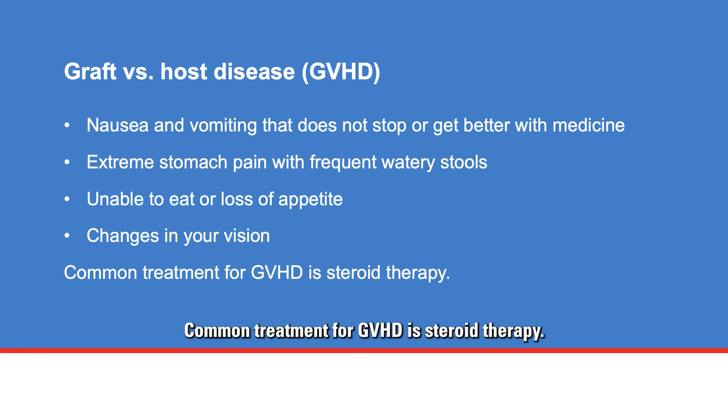Common treatment for GVHD is steroid therapy. If your outpatient care team thinks you have signs and symptoms of GVHD, they will talk with you about next steps, which include tests to diagnose and confirm GVHD, and a plan to manage and treat it.